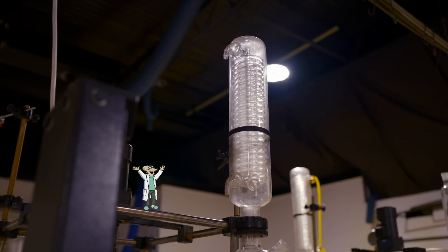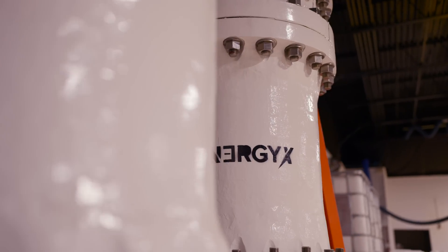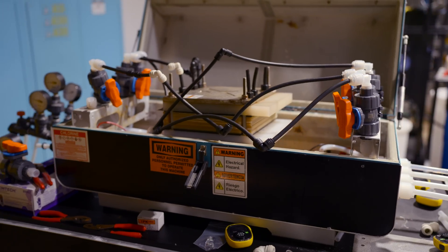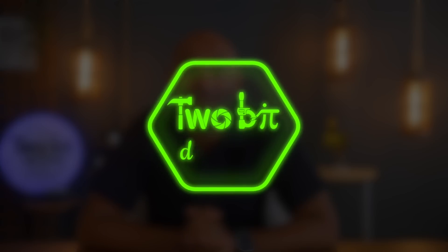Well, good news, everyone. I traveled to Austin, Texas to meet with a company called EnergyX, and they believe they have a novel process for increasing lithium yields and lowering costs. So how does it work and how will it affect lithium supply and prices around the world? Let's figure this out together. I'm Ricky, and this is 2Bit DaVinci.